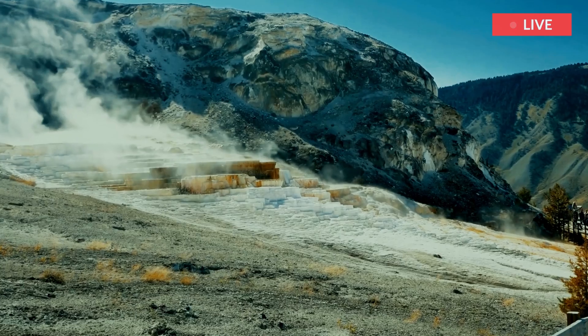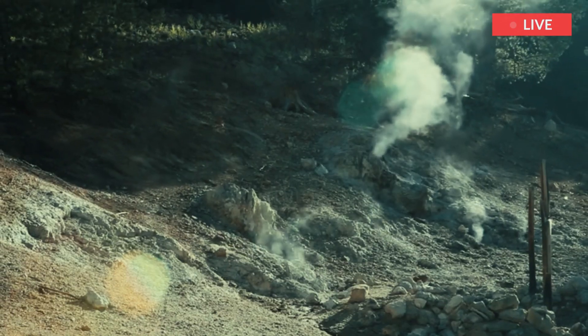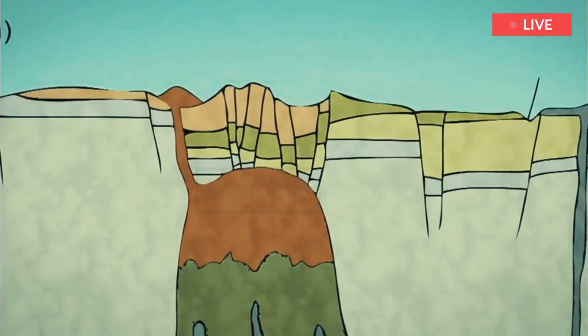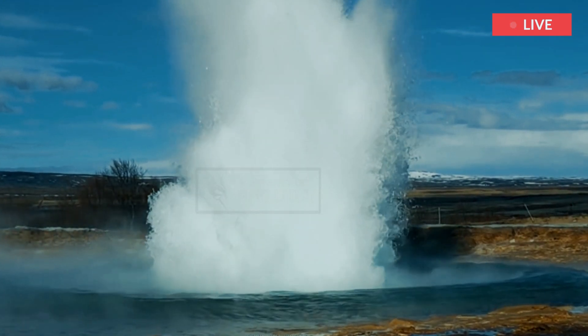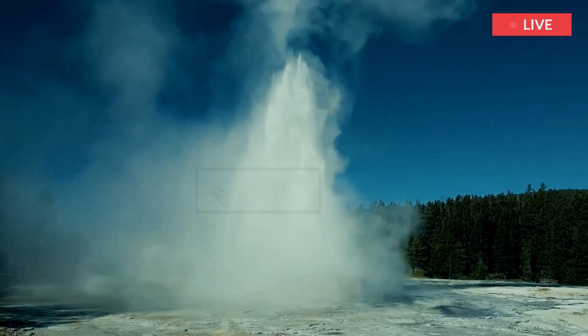Most of the evidence of volcanic activity that tourists see at Yellowstone is due to the interaction of groundwater with the hot rock that covers the volcano's magma chamber. Water seeps down through cracks and fractures and heats up. At the Old Faithful geyser, in the course of an hour, the water at depth begins to expand and rise. As it rises, it lowers the pressure of the water below, which flashes to steam, causing the geyser to spew the water out.